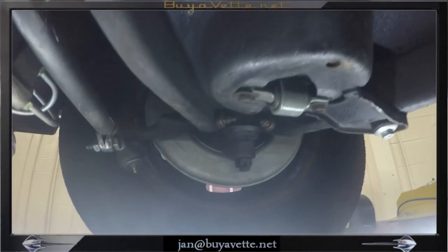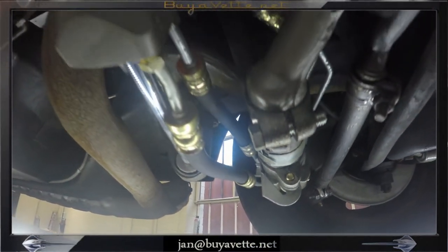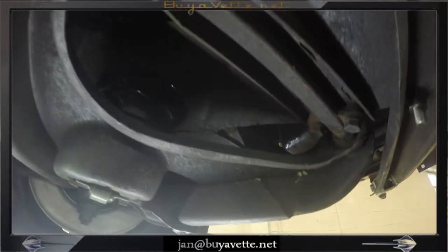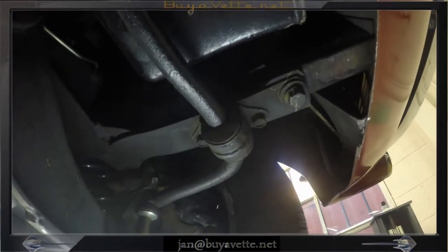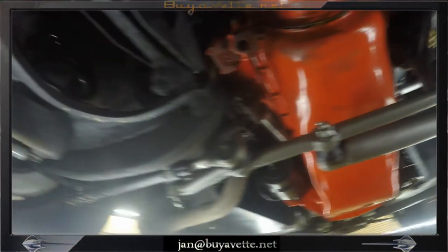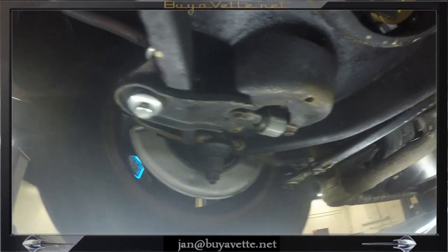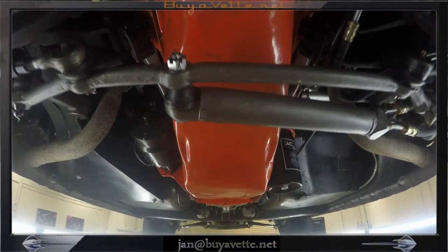Hello, Jan here at Bayavet walking under this 1967 Marlboro Maroon Corvette convertible. This car has had a recent rebuild of engine and many new parts replaced on the underside. You can see front suspension parts, bushings, shocks and steering rack have all been replaced.